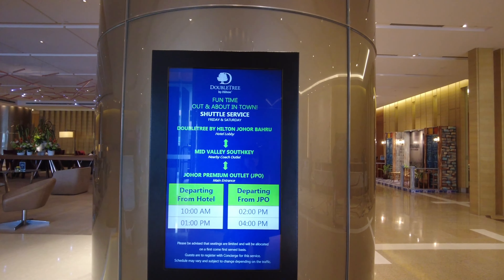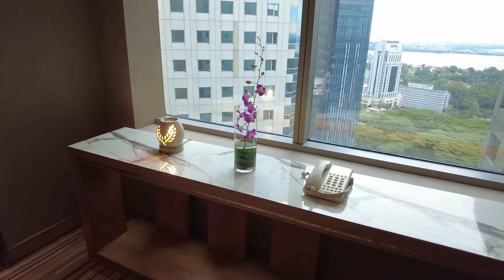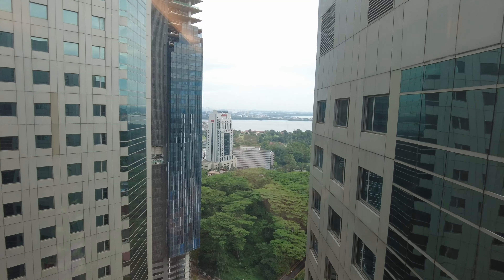One thing I absolutely love about Hilton Properties is the app itself. I was able to book the exact room on the exact floor that I wanted to stay in the night before I actually check in — that, to me, is double thumbs up.